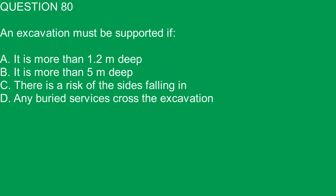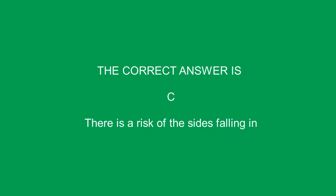Question 80. An excavation must be supported if: A. It is more than 1.2 meters deep. B. It is more than 5 meters deep. C. There is a risk of the sides falling in. D. Any buried services cross the excavation. The correct answer is C. There is a risk of the sides falling in.